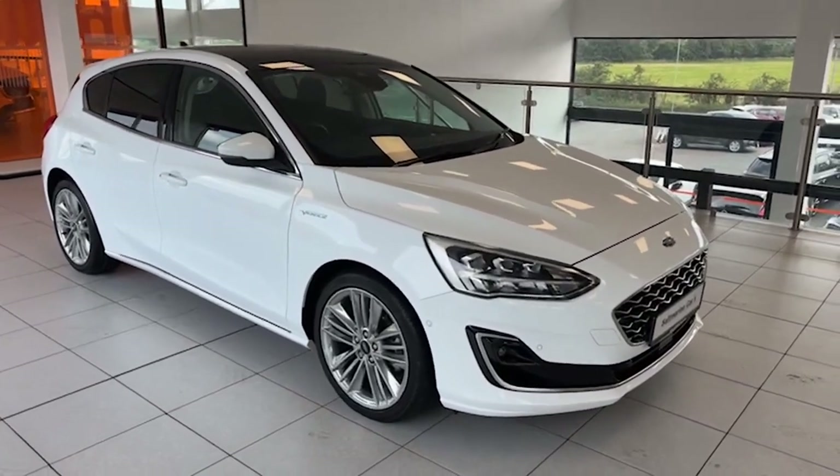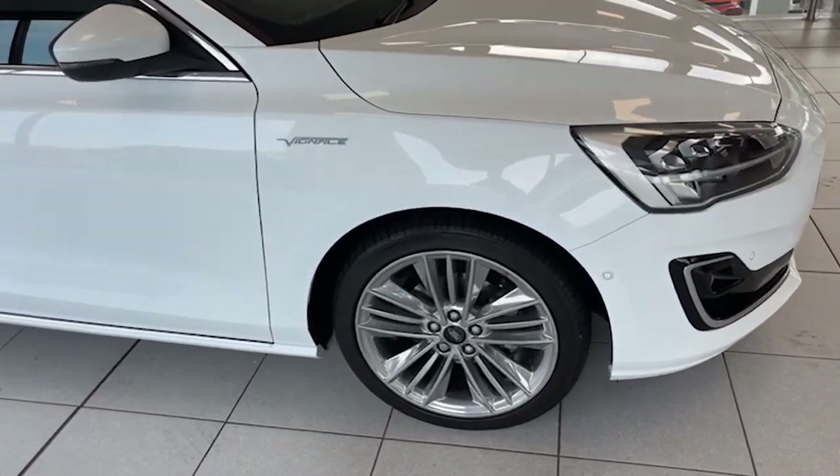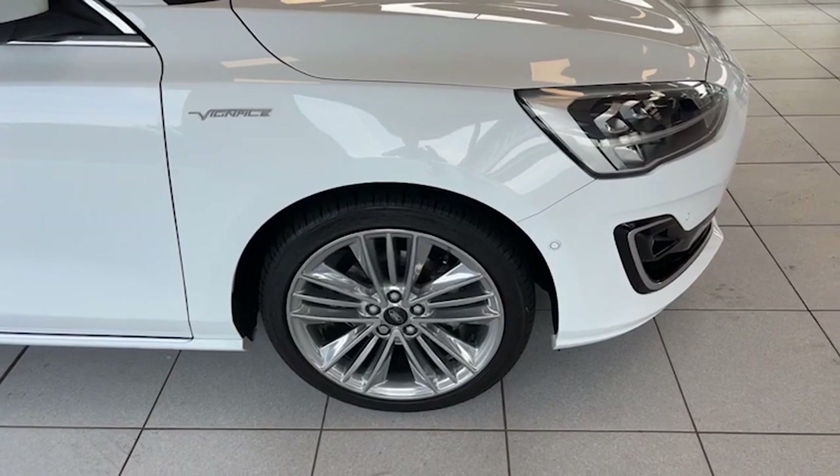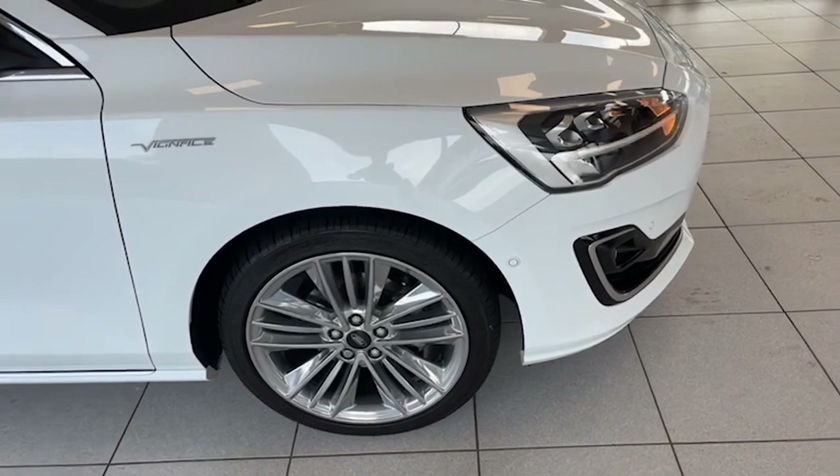Finished in frozen white. Let me show you around the outside of the car first of all, and then we'll have a look at the inside. Very, very few of these around, as I say. It has the 18-inch polished alloy wheels that you can see there.